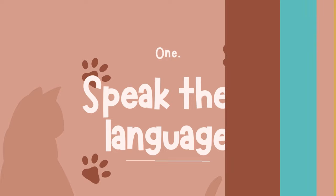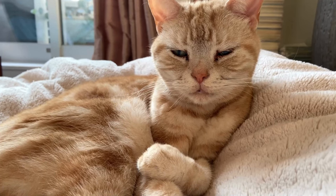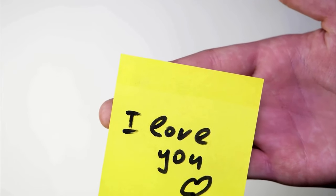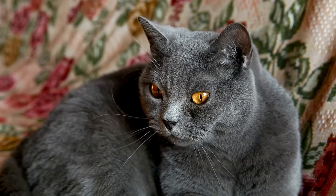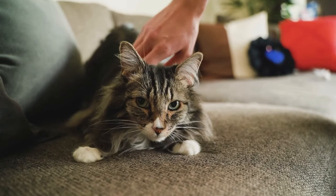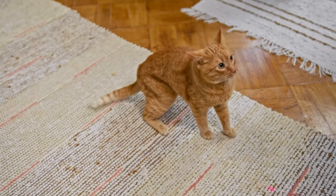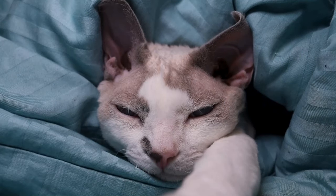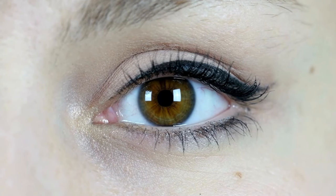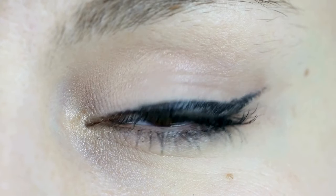Speak their language. Cats are masters of communication, but their language is quite different from ours. While we might express love through words, cats rely heavily on body language and vocalizations. One way to show your love is by learning to speak their language — pay attention to their cues and mimic their behavior. Slow blinking, for example, is a sign of trust and affection in cat language. Try blinking slowly at your cat to communicate your love and build a deeper connection.